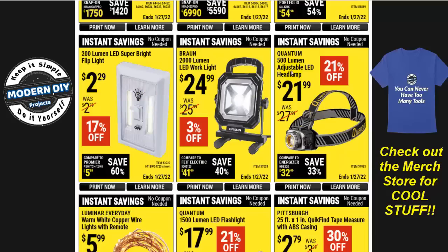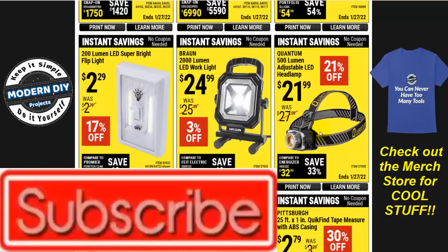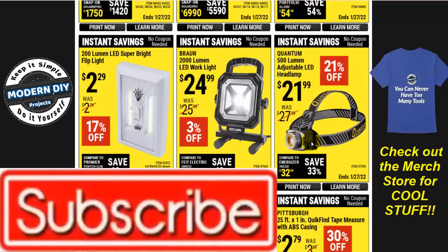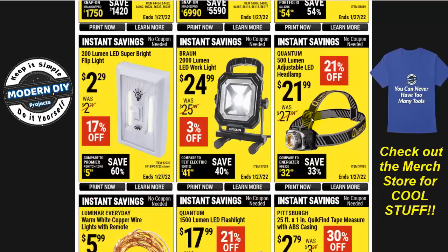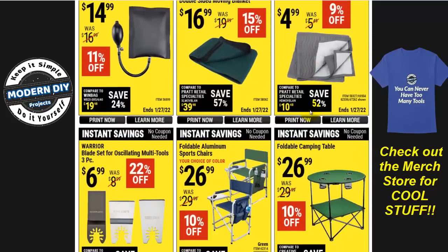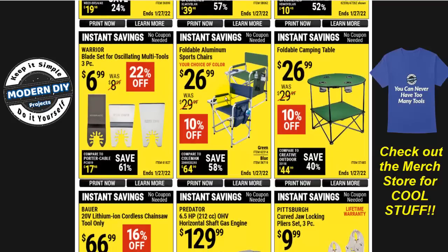Here you have the Quantum 500-lumen adjustable LED headlamp for $22 — 21% off — but these are pretty cheap little headlamps. 500 lumens is actually pretty weak. I reviewed another headlamp a while back where you could get two for about $20 — a COB headlamp that was more lightweight and put out 1,000 lumens, which is a much better deal. I'll put a link in the corner — I'd recommend that one over this any day of the week.